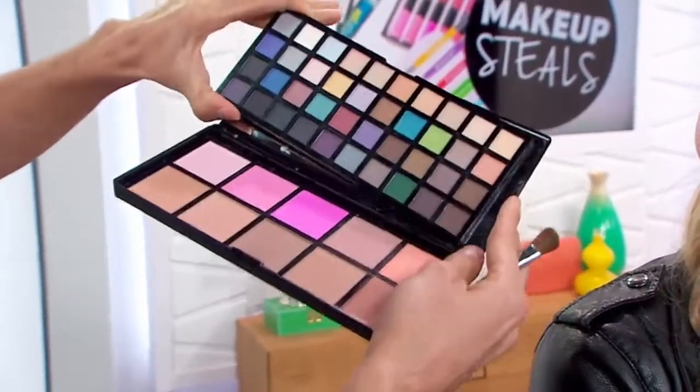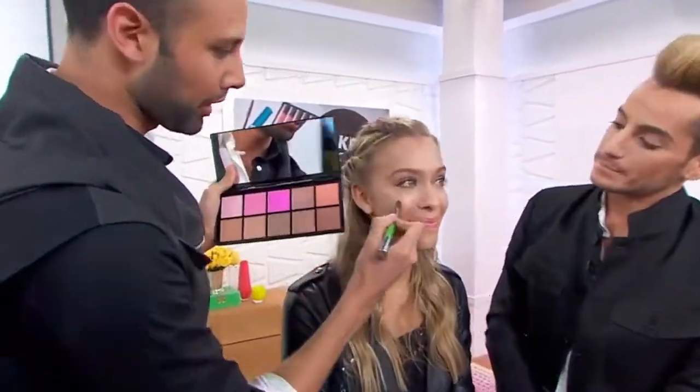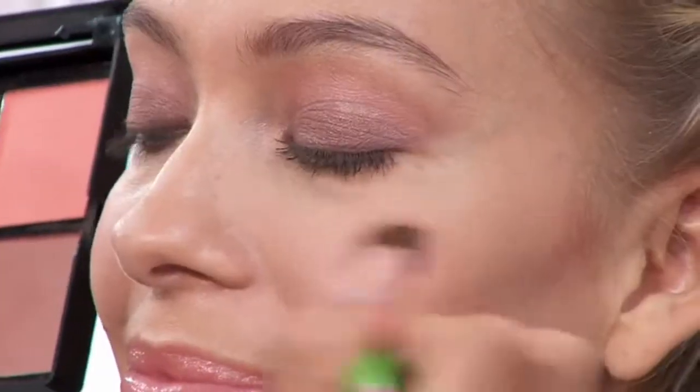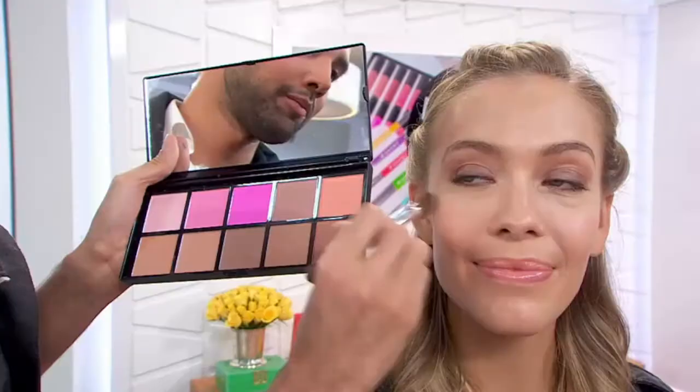We're going to finish off Tina's look with blush. I'm applying this peach color right on her cheeks — it's nice and sheer, blends really easily. It's got coordinating bronzer and contour colors that go right below them, all in the palette. So you can do her blush, her bronzer, and her contour.